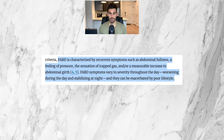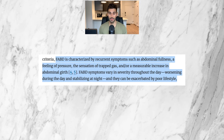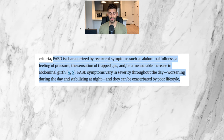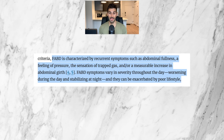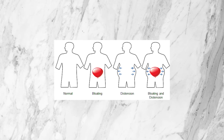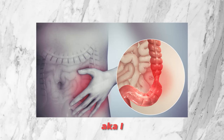So what is Functional Abdominal Bloating and Distension? It's characterized by recurrent symptoms such as abdominal fullness, a feeling of pressure, the sensation of trapped gas, and/or a measurable increase in abdominal girth. Symptoms vary in severity throughout the day, worsening during the day and stabilizing at night, and they can be exacerbated by poor lifestyle. Basically, even though bloating and digestive symptoms don't necessarily show up on lab reports, they can really affect quality of life and even limit daily activities. Bloating and distension are technically symptoms of irritable bowel syndrome — IBS — along with constipation, diarrhea, abdominal pain, discomfort, and flatulence and gas.